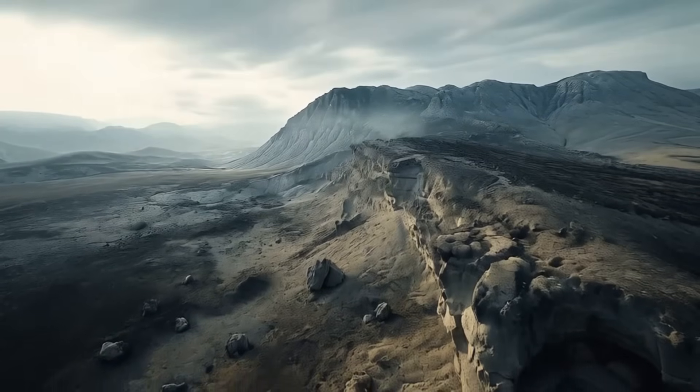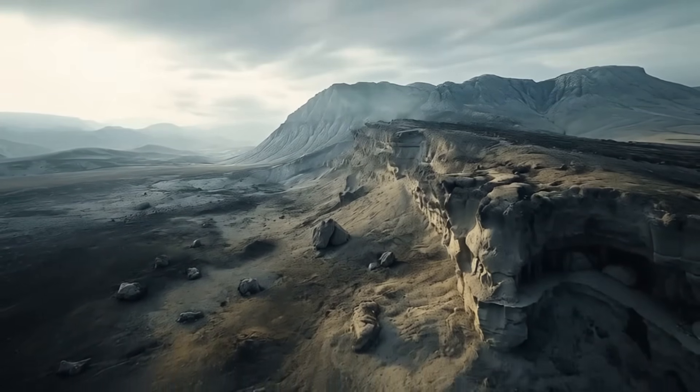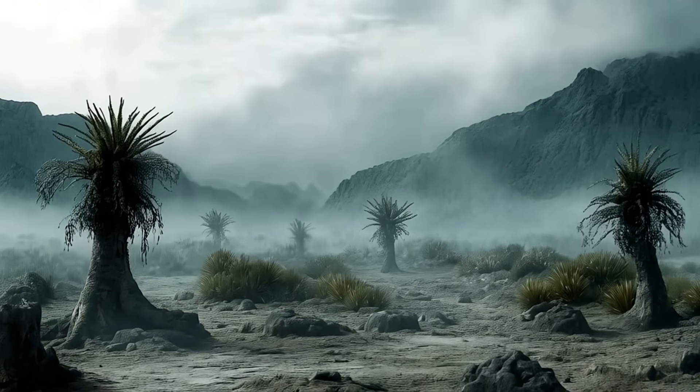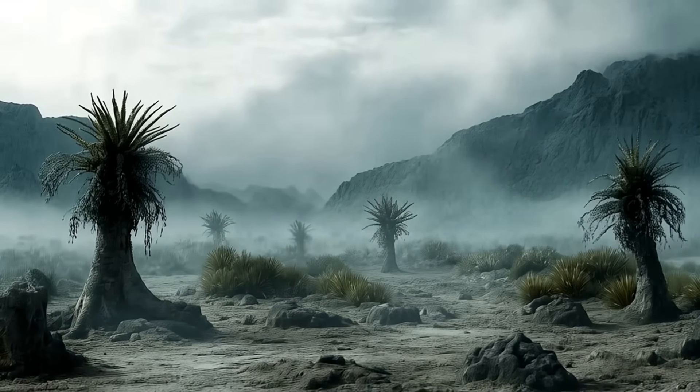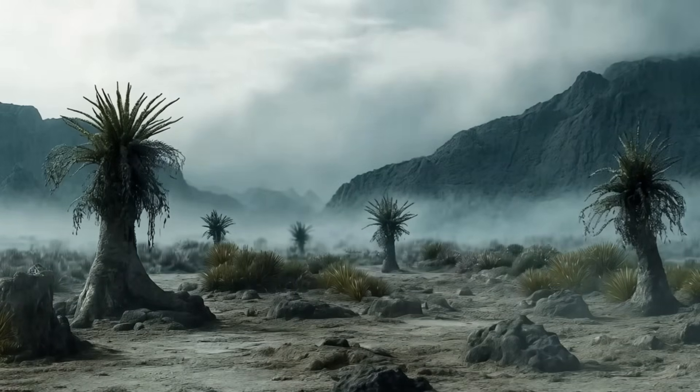Imagine a time when Earth's continents were barren, devoid of the towering trees and dense forests we know today. Journey back over 400 million years to the Devonian period, a pivotal era when life made its grand entrance onto land, forever transforming our planet's surface.